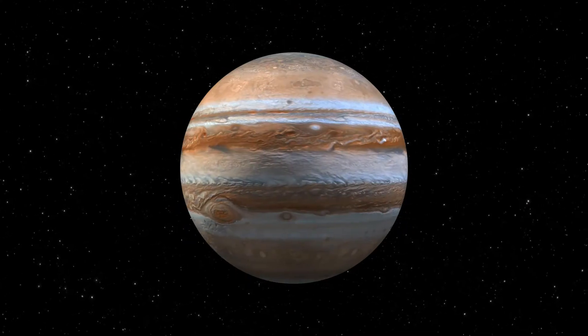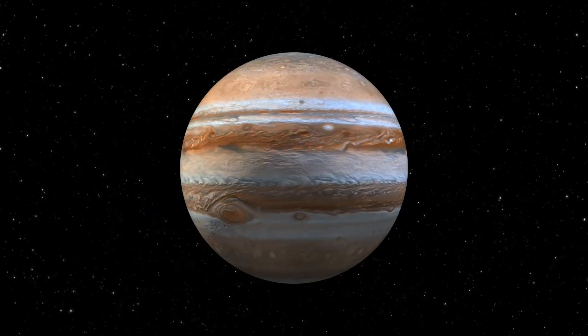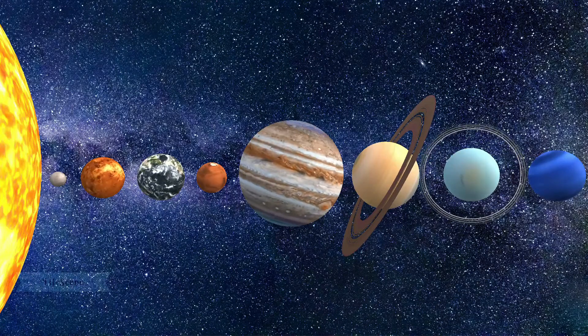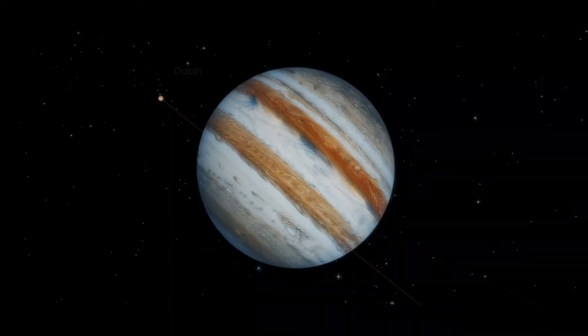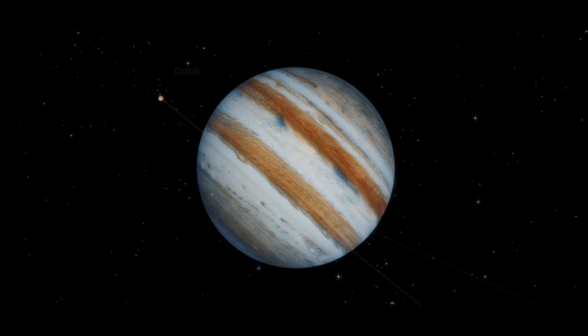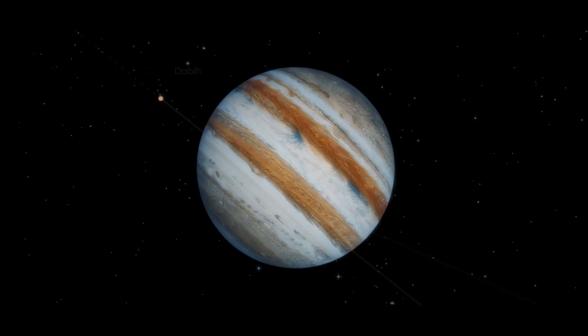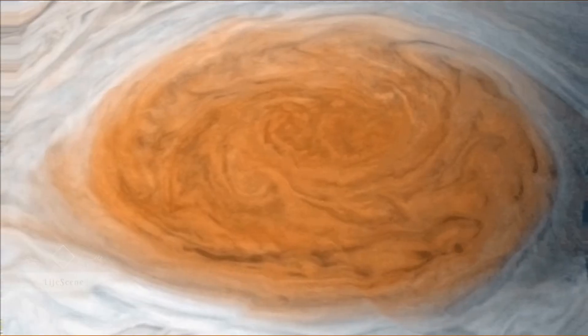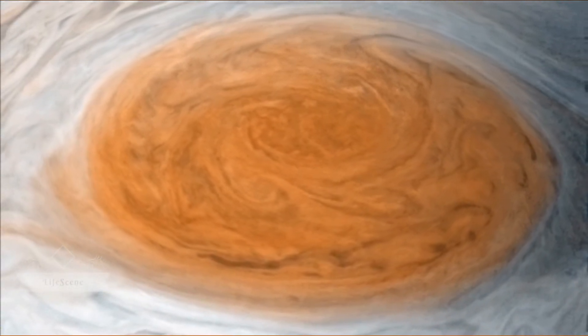Fifth in line from the sun, Jupiter is, by far, the largest planet in the solar system — more than twice as massive as all the other planets combined. Jupiter's familiar stripes and swirls are actually cold, windy clouds of ammonia and water, floating in an atmosphere of hydrogen and helium. Jupiter's iconic Great Red Spot is a giant storm bigger than Earth that has raged for hundreds of years.